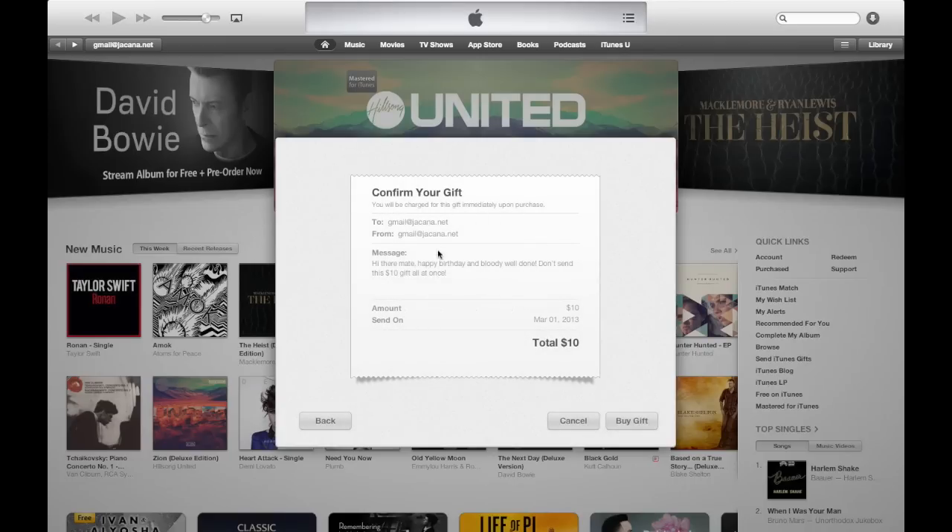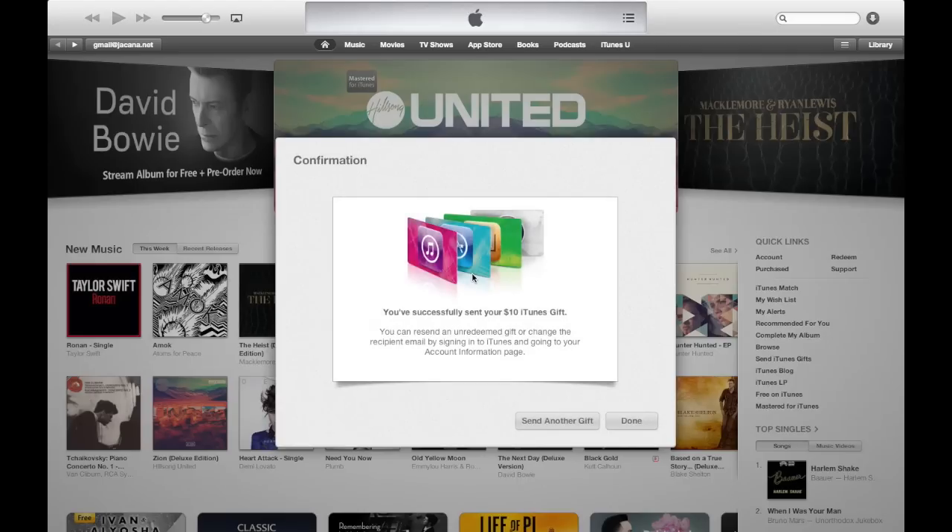Then confirm your gift and click the Buy Gift button — and there it is. Click on the Buy Gift button, you've pulled the trigger, there it is.